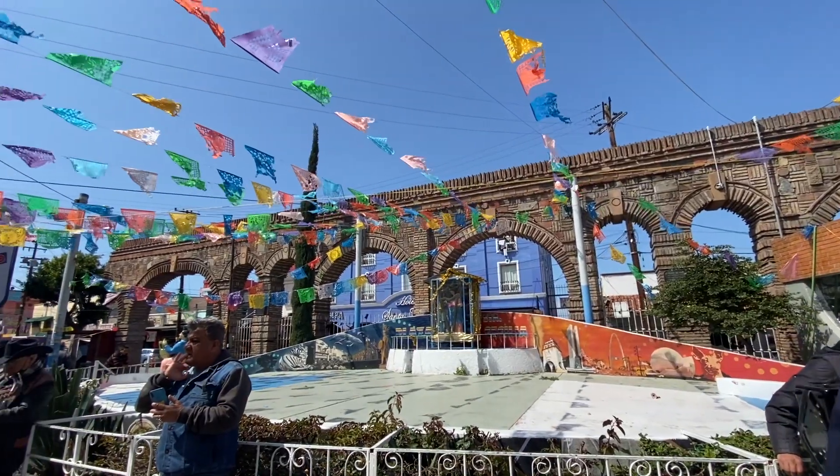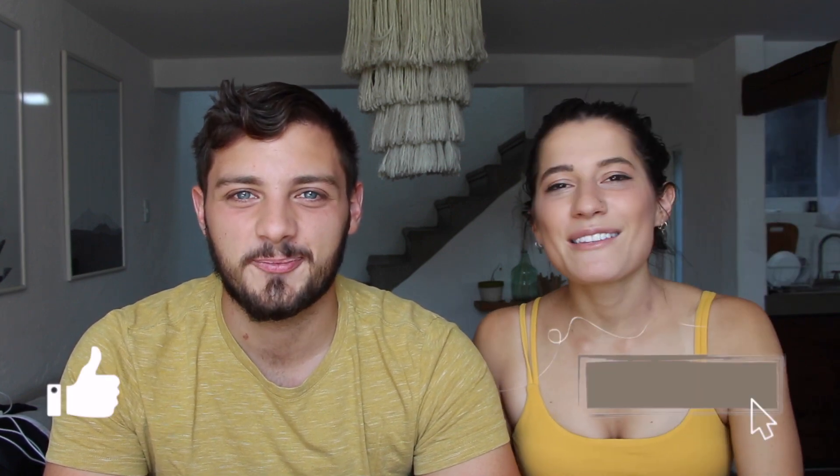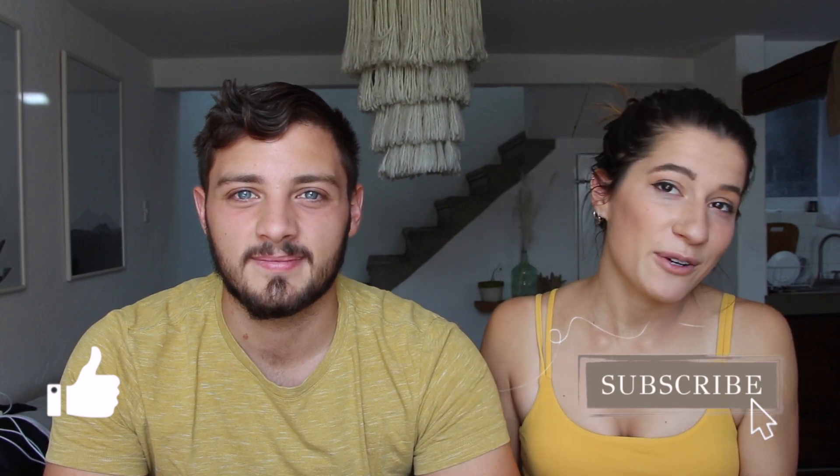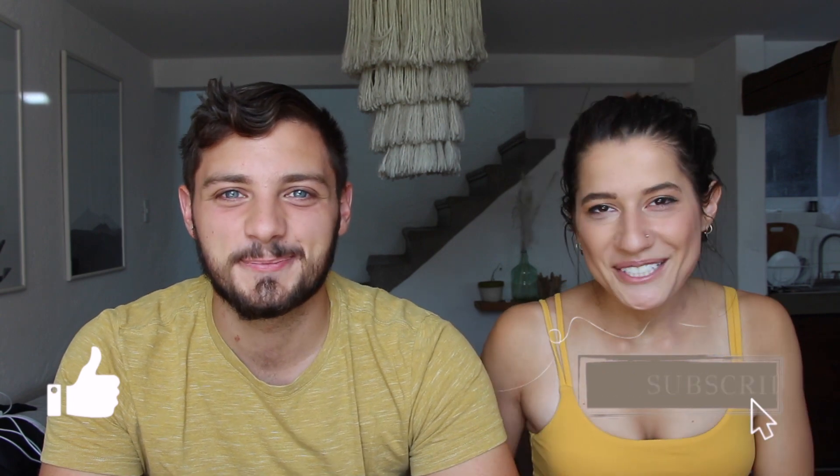We didn't only spend our time in Cabo — we also went to Tijuana and Valle de Guadalupe, and we have two different vlogs about those. For the Tijuana one, we talked about all the unique things to do there. For Valle de Guadalupe, we're giving you a review of the cabin we stayed at, the vineyards around there, and tips and tricks about being there. If you want to see those videos, like this video and subscribe to the channel — we're releasing those at the end of this week and beginning of next.